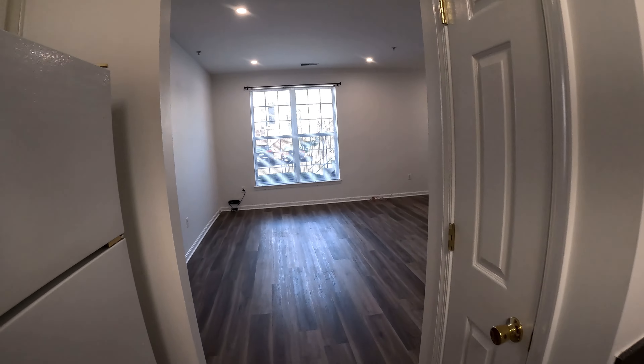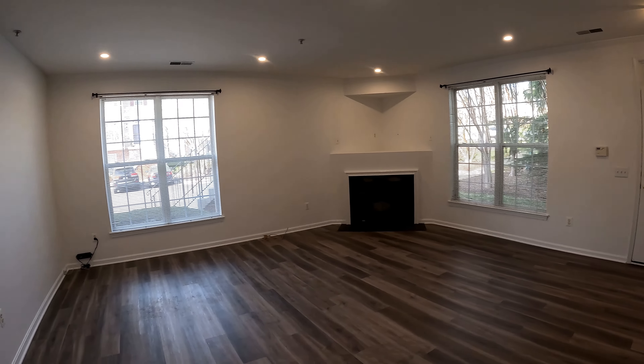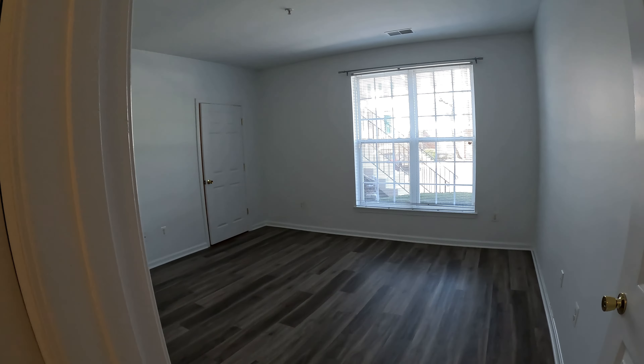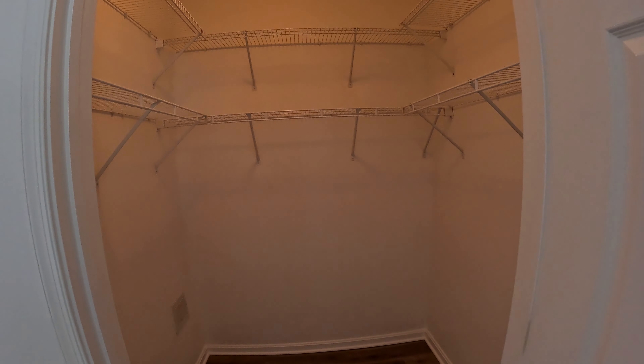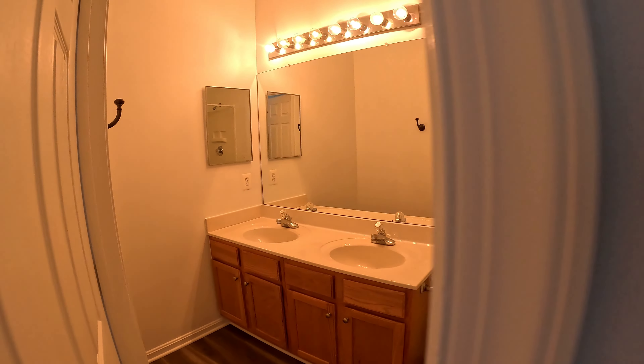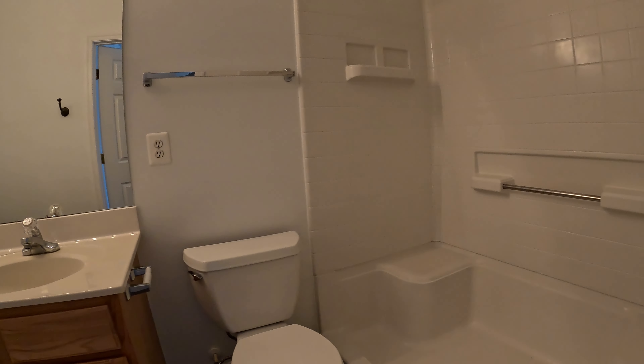Walking through the kitchen, it loops back into your living room. Turning left, we have your master bedroom — a huge room with a walk-in closet and a separate bathroom. Here's your walk-in closet, really good size. And here's the master bathroom with double vanities and a real nice step-in shower.